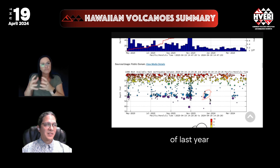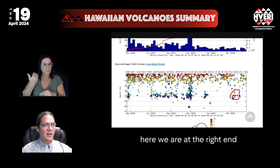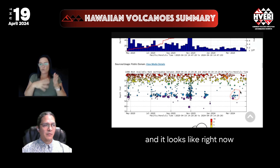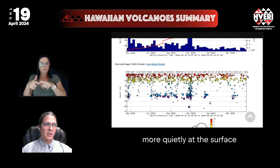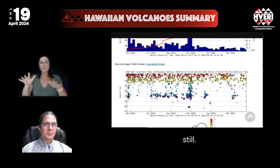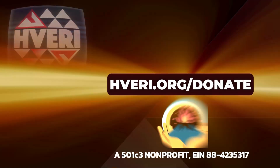One pulse was at the end of last year, and the most recent one was just last month. Here we are at the right end of this graph in April, and it looks like right now we're back in one of these periods — pauses of deep events — and Mauna Loa is settling more quietly at the surface still. That's our Hawaiian Volcano Summary for the week.